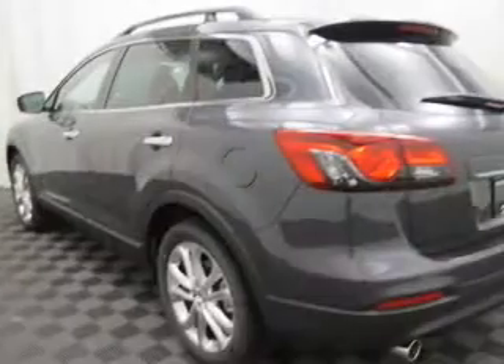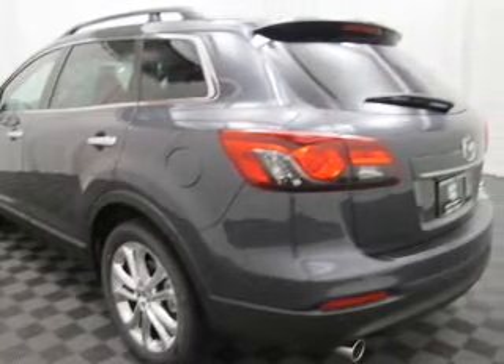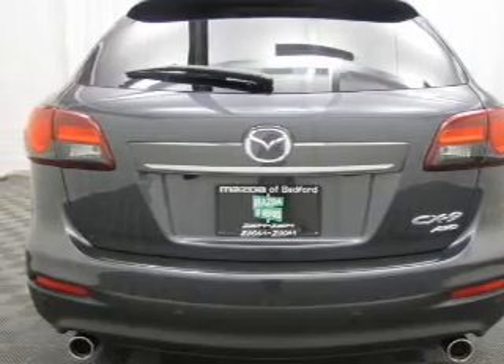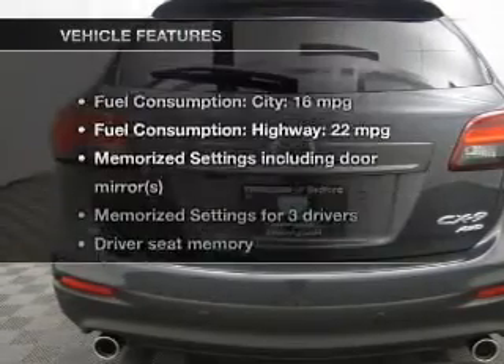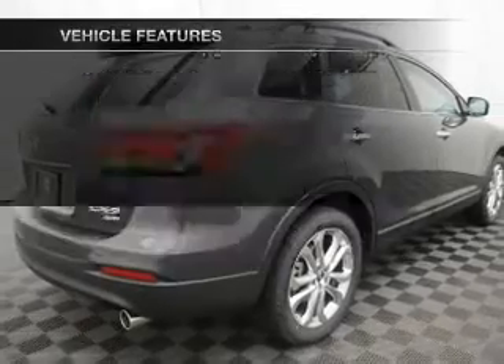Stand out from the crowd with premium wheels. Brake safely with the anti-lock braking system. There are so many things to remember in our busy lives. Let your vehicle do some of the work for you with memory settings. And with these notable features, you won't want to miss out on the opportunity to own this amazing ride.